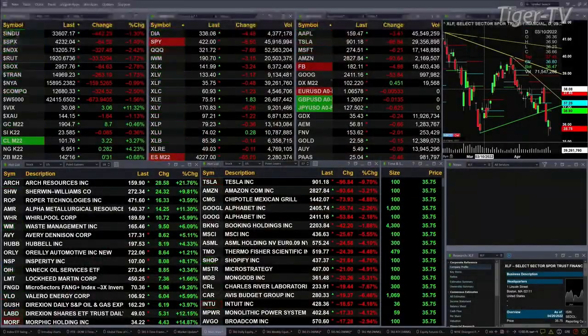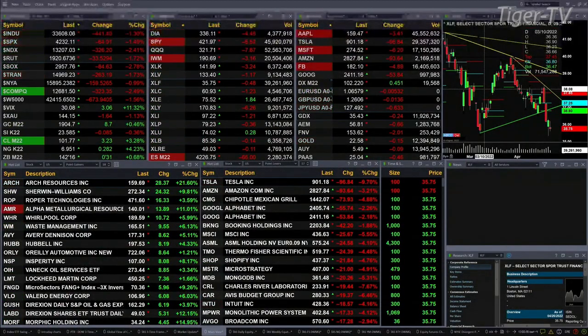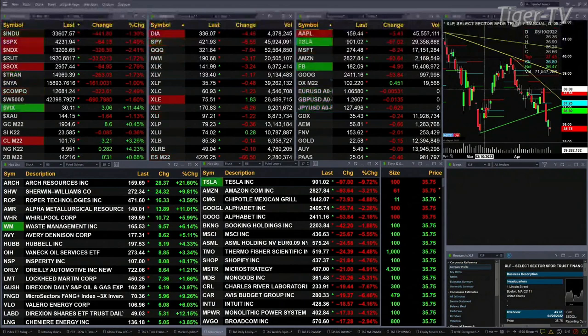Currently we have all the U.S. indices that we track trading to the downside. The Dow is off 441 points, one and three tenths percent. The S&P is off 64, one and a half percent. Nearly two and a half percent for the Nasdaq 100, one and seven tenths for the Russell. Semis nearly three percent, 85 points to the downside. The trending is off 262.